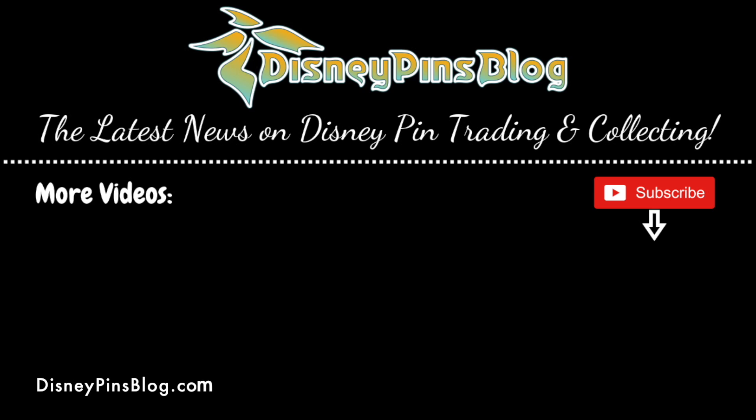Alright, hope you guys enjoyed a look at those new pin releases from Artland. I'll leave a link below to the category page at Disney Pins Blog where you can find all of the Artland Disney pin releases, as well as DPBStore.com if you'd like to purchase any. Thanks for watching everyone. See ya, bye!